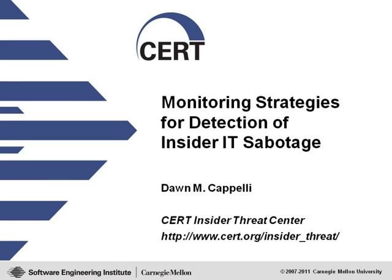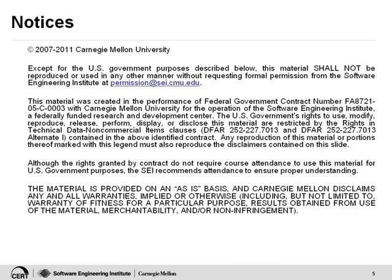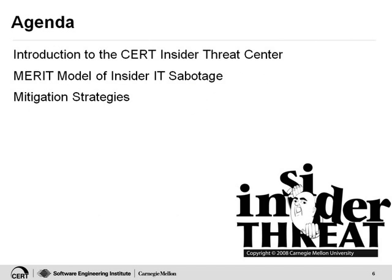Thank you, Renee. I'm going to talk to you in about 25 minutes about monitoring strategies for detection of insider IT sabotage. I'm going to start by telling you about the CERT Insider Threat Center. Then we will talk about the MERIT model of insider IT sabotage, which really goes over the pattern of how these IT sabotage crimes evolve over time — who does it, how do they do it, why do they do it, and what do they do.